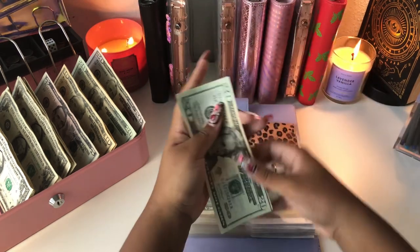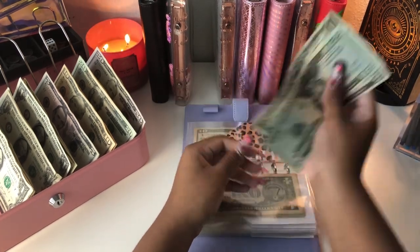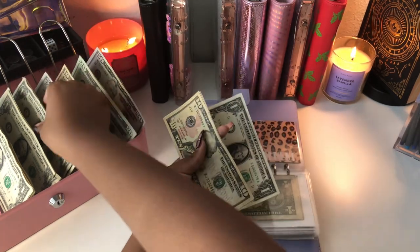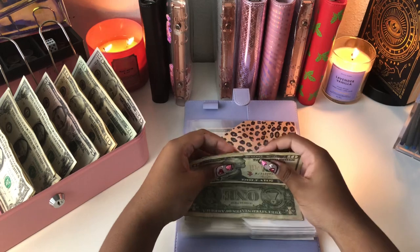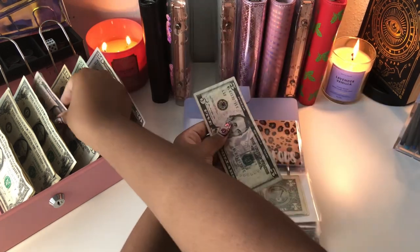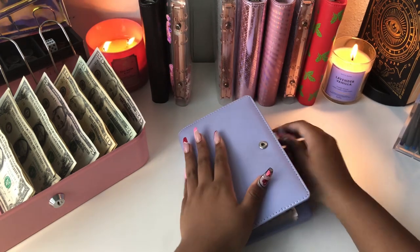Then we have student loan, and I'm going to put our $3 in here — $1, $2, and $3. So now student loan has $20, $25, $26, $27, $28, $29. Then we have retirement, and I'm going to go ahead and throw our usual $2 in here — $1 and $2. So now retirement has $10 through $16. Then we have miscellaneous — throwing $5 in here. So that leaves us with $10. And then that is it for my binder.